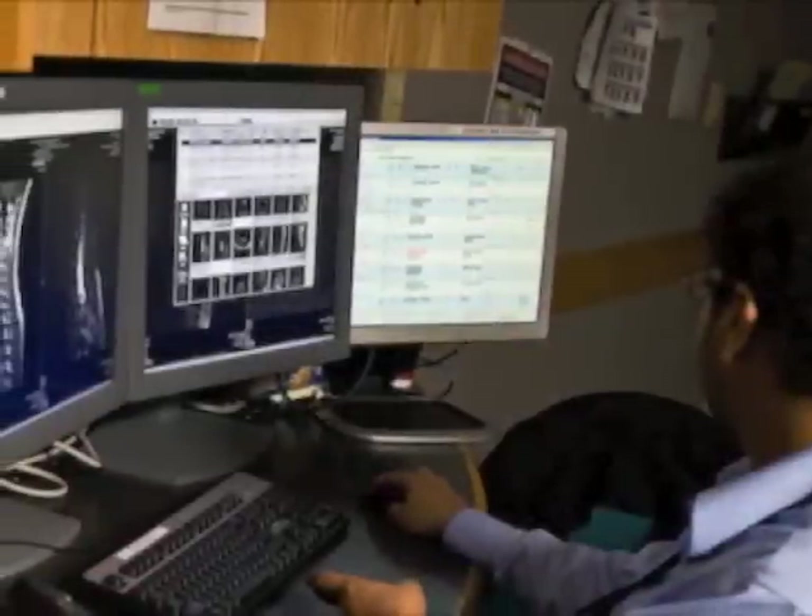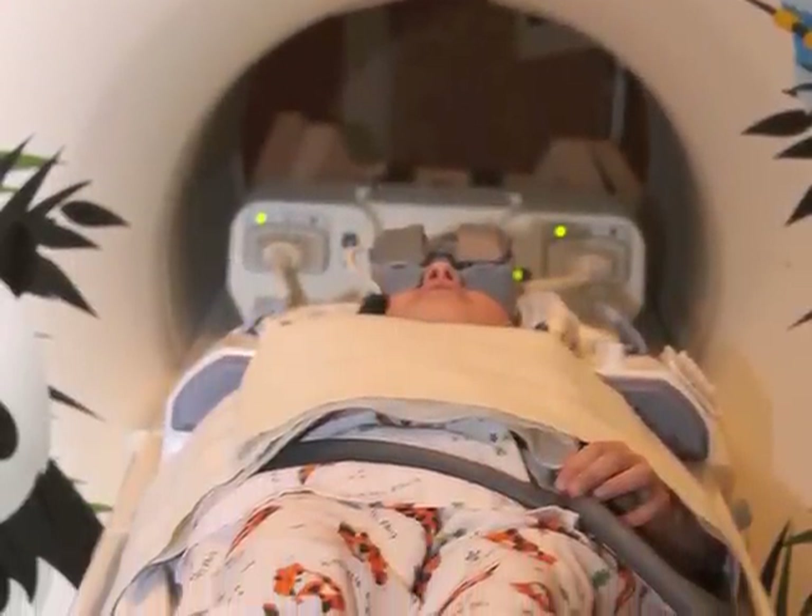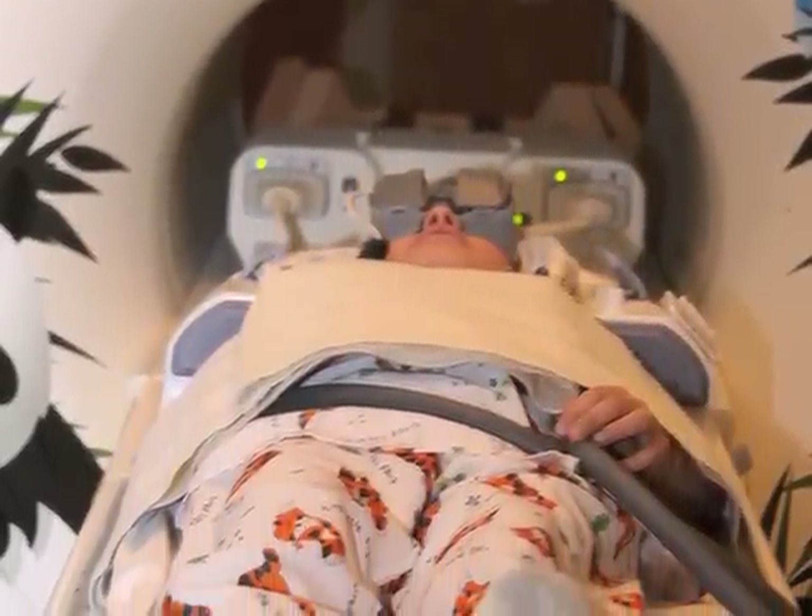MRI pictures are reviewed by a doctor called a radiologist. Movement will cause the MRI pictures to be blurry, so your child must lie still during the scan.